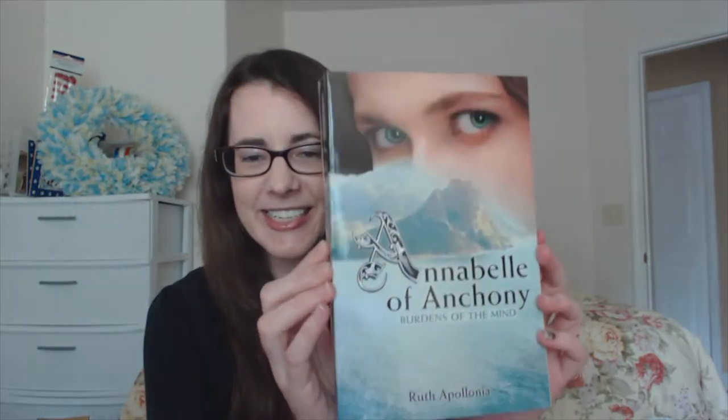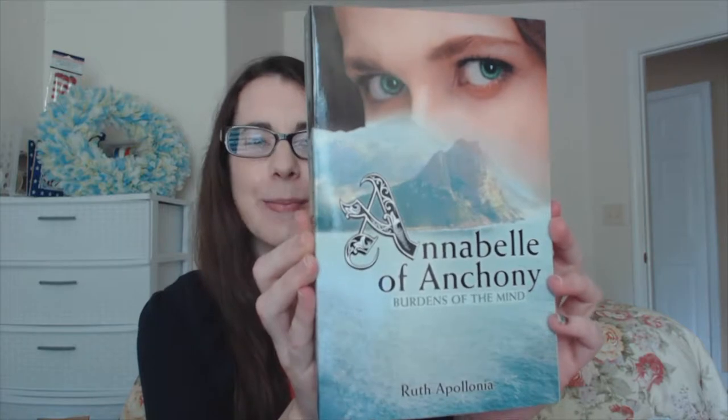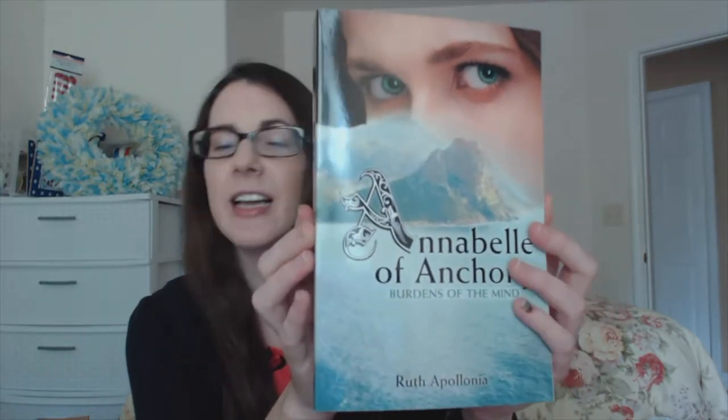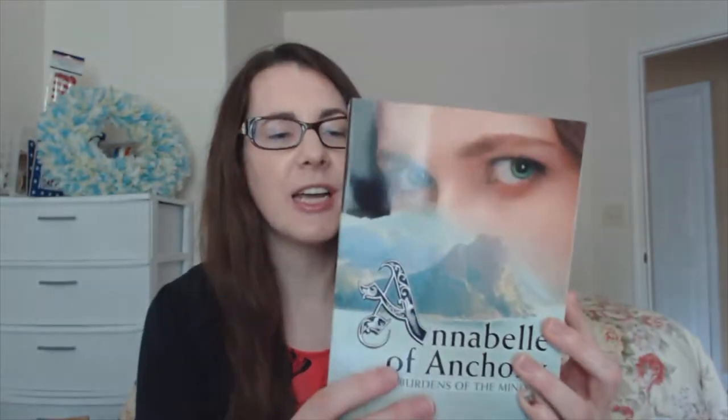First of all I've got to show you the new book. Here it is — Annabelle of Ankeny: Burdens of the Mind, the Marion Press edition. Both book covers kind of have the emerald eyes as the focal point, because that's one thing about the character Annabelle — her emerald eyes set her apart. Here's the original right here.